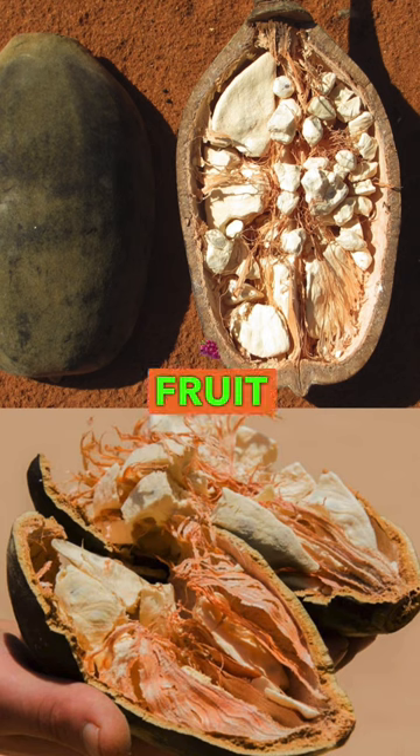You can find baobab fruit powder in health food stores and online retailers. So why not give this superfood a try and see what benefits it can bring to your health?